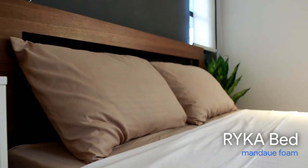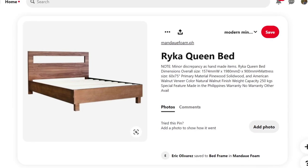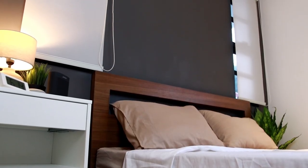Sa first floor to, dalawa lang yung bed — ito, tsaka yung master bedroom. So ito yung kwarto ko, about 15 square meters lang siya. So this is my bed — yung bed ko is a queen size bed, malaki siya pero ako lang mag-isa dito. Yung bed frame is Rika queen bed from Mandawe Foam. Maganda siya kasi simple lang yung design. Tapos sa likod is the accent wall — color dark gray. Yung favorite color ko is gray.